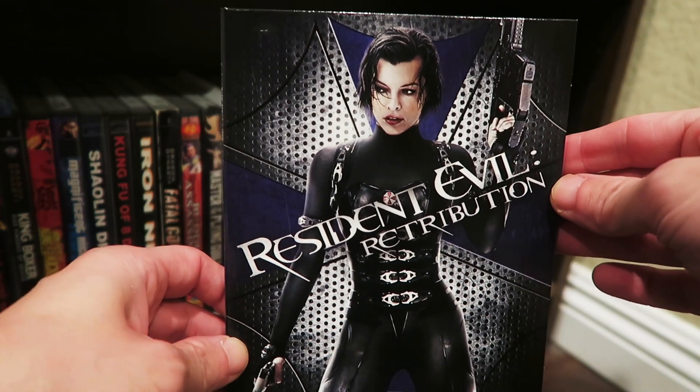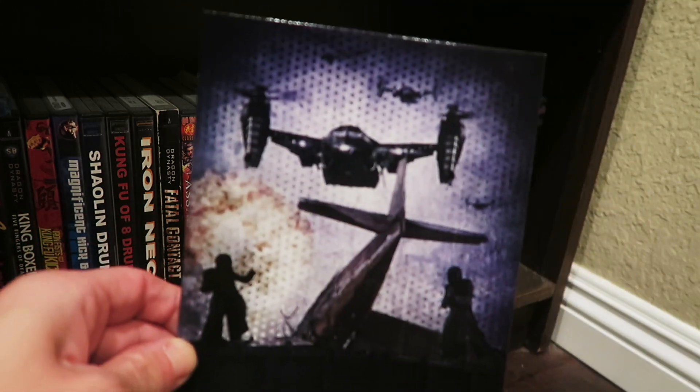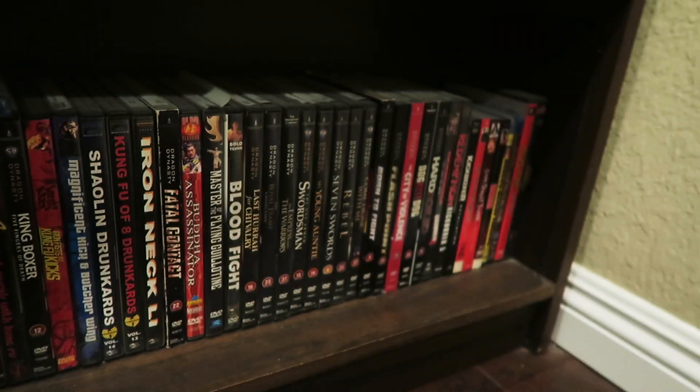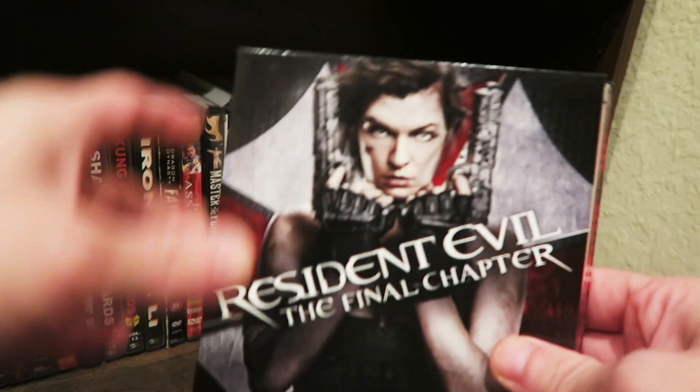Retribution! That's what we're talking about. You get the side, you get the back with the choppers — what would you call those ones again, are those choppers? Milla Jovovich in a towel. But there's that one right there.